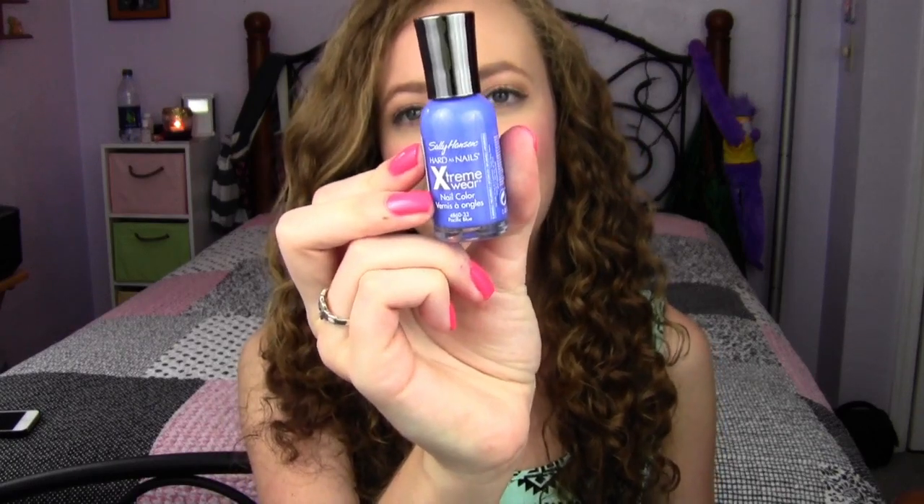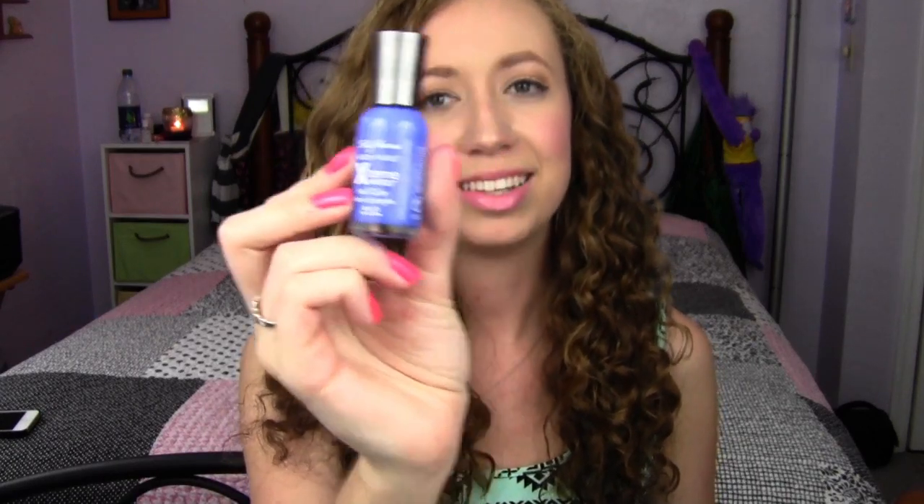My next favorite is a nail polish and it is a cult favorite in the beauty community, so I'm sure you've seen it before — it is Sally Hansen Pacific Blue. This color is just so gorgeous; I am in love with it honestly year round but I think I wear it most in the summertime. It's usually on either my fingers or my toes throughout the entire summer. These Sally Hansen nail polishes last for such a long time and they're pretty cheap at the drugstore, so totally worth it — you need this color in your life.